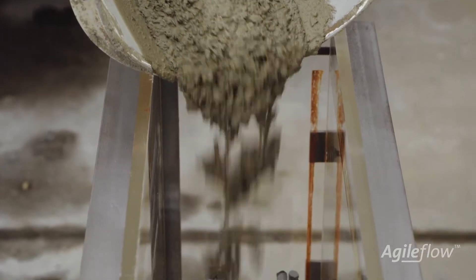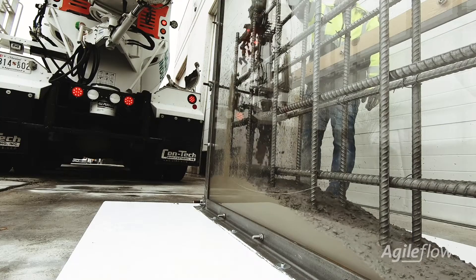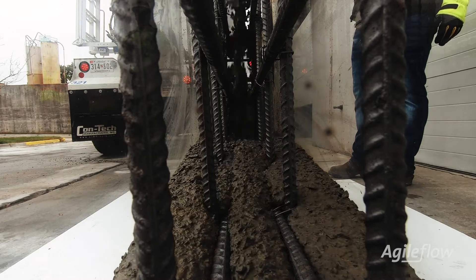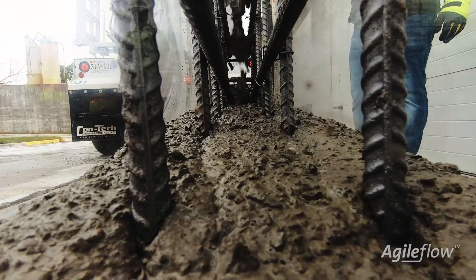I've been on pretty much every job that we've done in this area. Every customer has loved it. Less crew, less problems. If your forms are clean and tight, you'll have a beautiful finish when you strip it. It's less guys you have to worry about hanging off the side of a wall or a column. You have one guy up there pretty much directing everything and that's all you need.